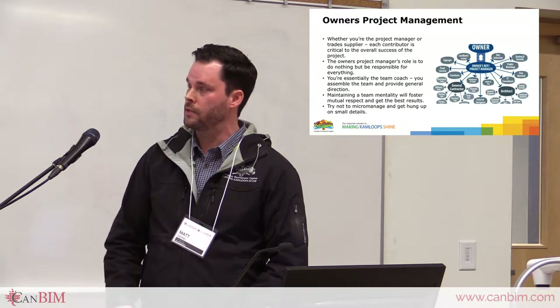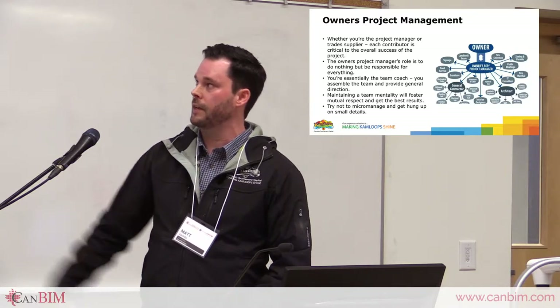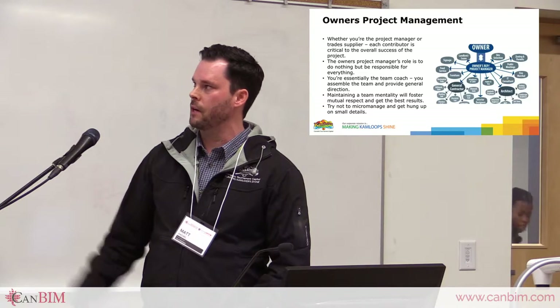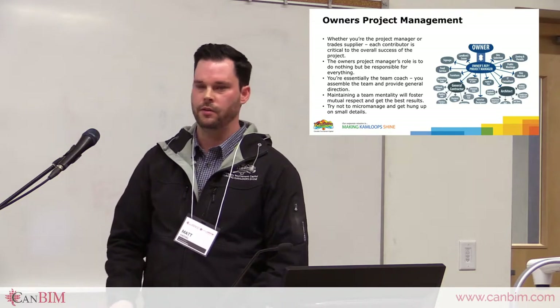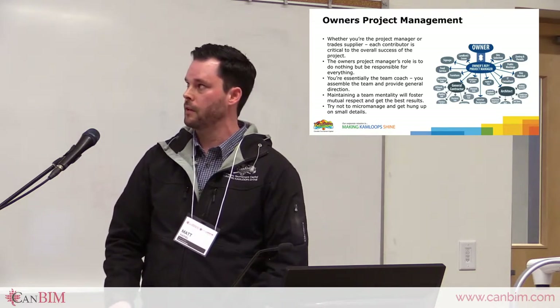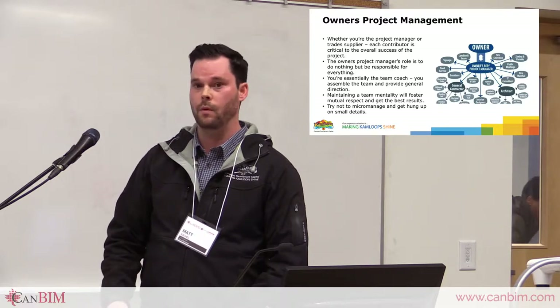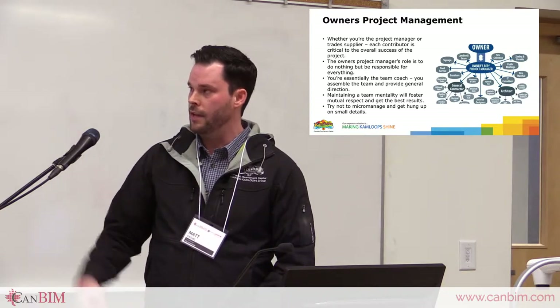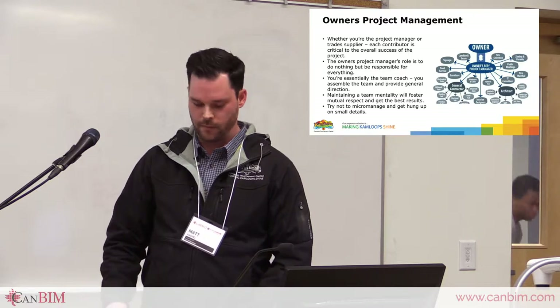The owner's project manager's role is to do nothing but be responsible for everything. Everything affects and runs through you, but you have to be careful about not getting sucked into the little details. Having a coach mentality is how I do it — instead of just pushing things off, I try to work with the team and monitor the team's health. Hopefully the architect and general contractor are open with issues and we can work through them as a team, because everybody has the same goal in mind. Having that team mentality fosters trust and mutual respect, making it easier to work through problems as they come about.